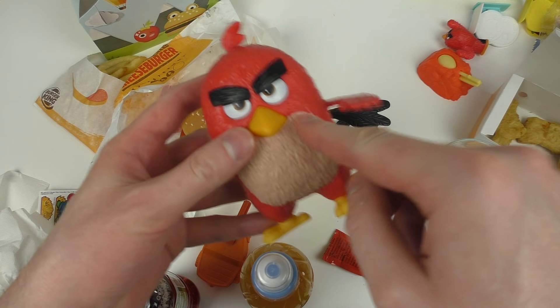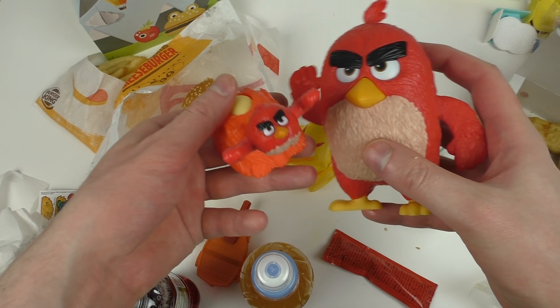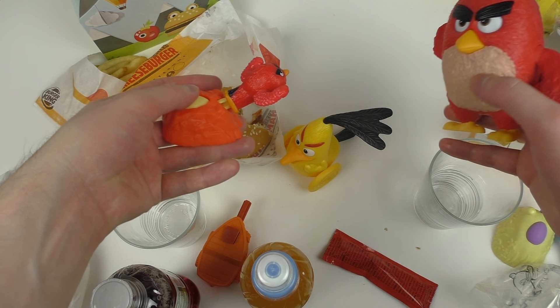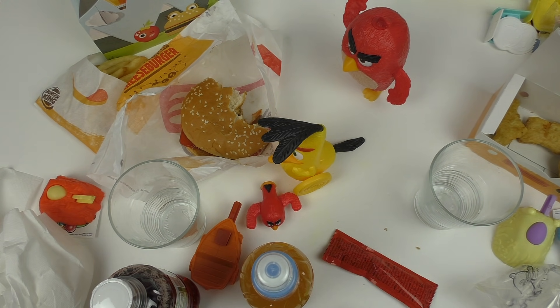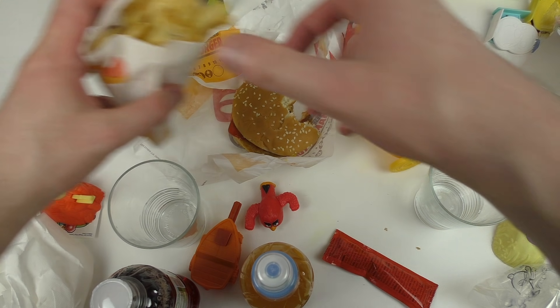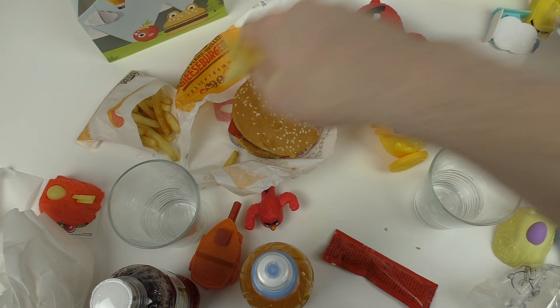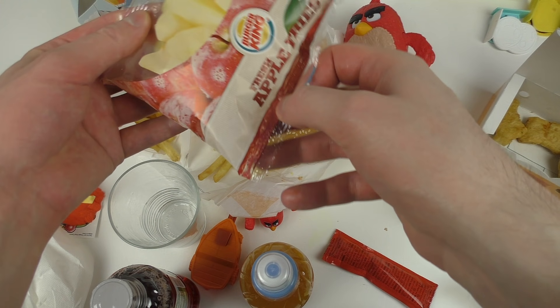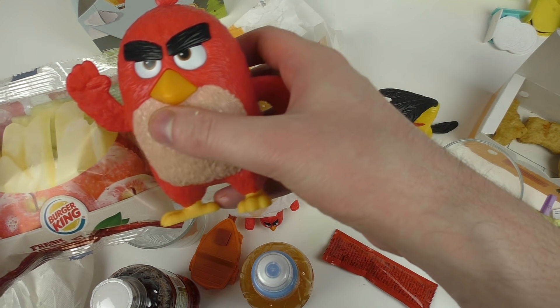Tell me — what do you want? Do you want this guy, or do you want a catapult with this? Which one would you get? Let me know. The price of it was 3.99 euro. For 4 euro you get this figurine, you get the cheeseburger, you get some fries. This is a good deal — if you're an Angry Birds fan, this is a good deal. You want me to grab more Burger King toys too? Let me know.